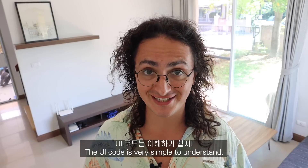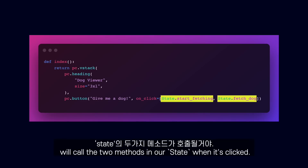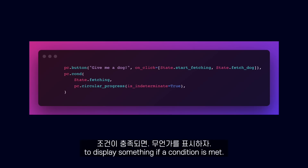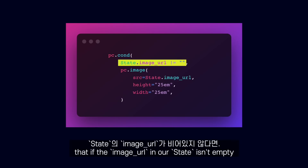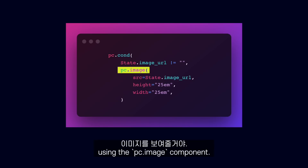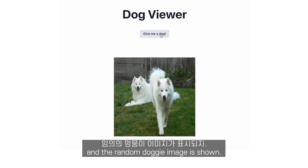The UI code is very easy to understand. We create a heading inside of a vertical stack, and a button which will call the two methods in our state when it's clicked. Then we use the PCCond component to display something if a condition is met. Here we are saying that only if the state fetching is true, we want to show a loading indicator. And if the image URL in our state isn't empty, then we want to show the image using the PCImage component. Back on our browser, as you can see, it all works great — the loader indicator shows up and the random doggy image is shown.